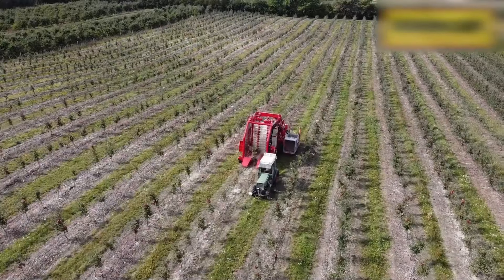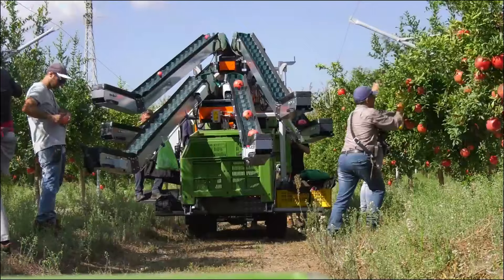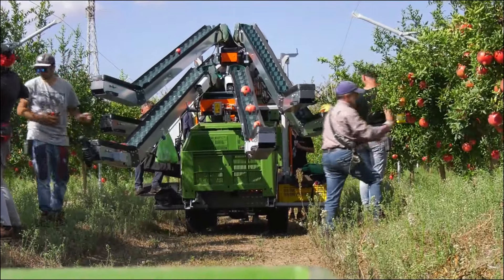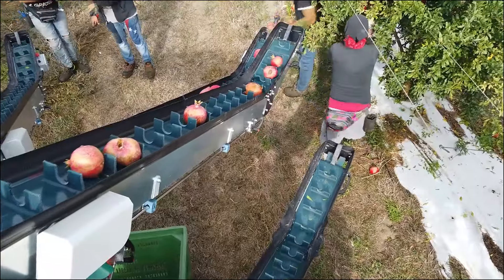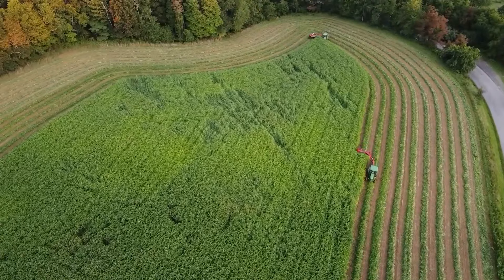Take a ride with us today on the journey to discovering the most modern and ingenious machines in the world of agriculture. You'll be amazed by how revolutionary some technological equipment has been to the agricultural landscape. Ready for the extraordinary?